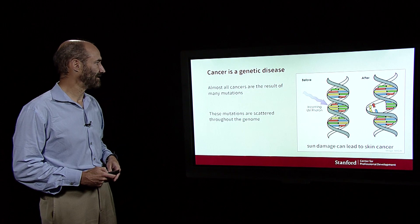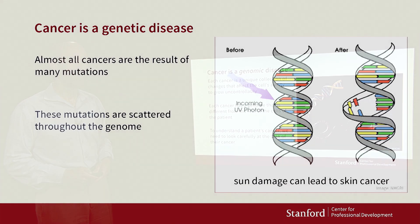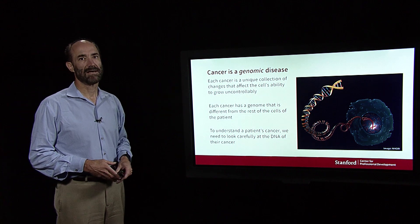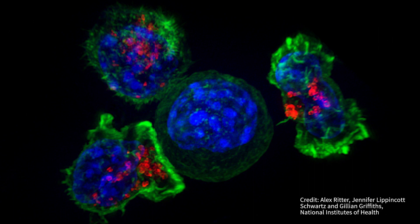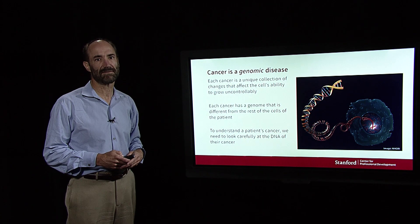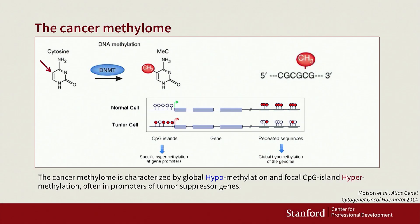Cancer is a genetic disease. Almost all cancers are the results of multiple mutations. Cancer is also a genomic disease, in that every cancer cell has a unique collection of changes that cause cells to grow uncontrollably. If we really want to understand and treat cancer, we have to look very carefully at the DNA of the cancer.